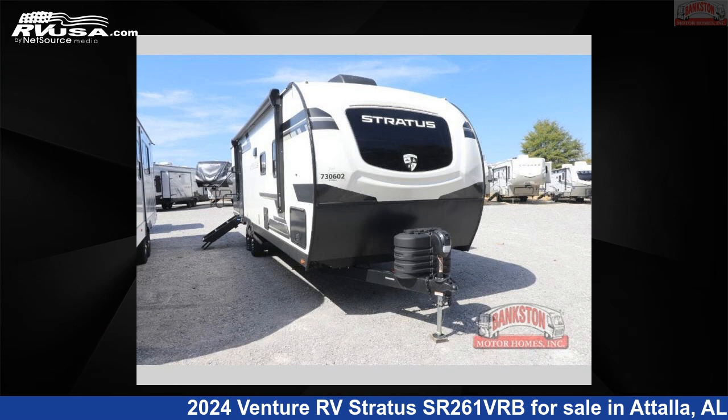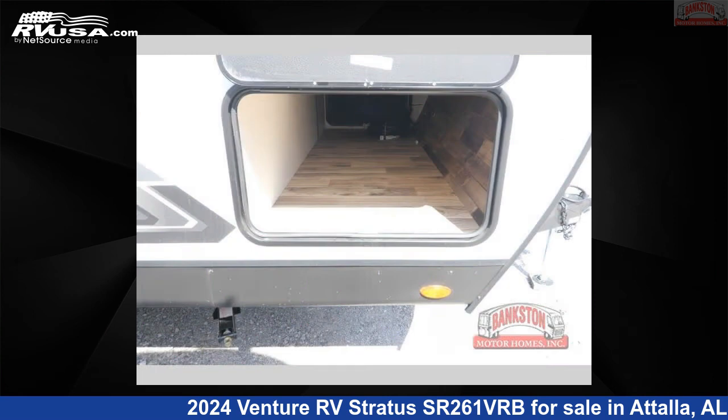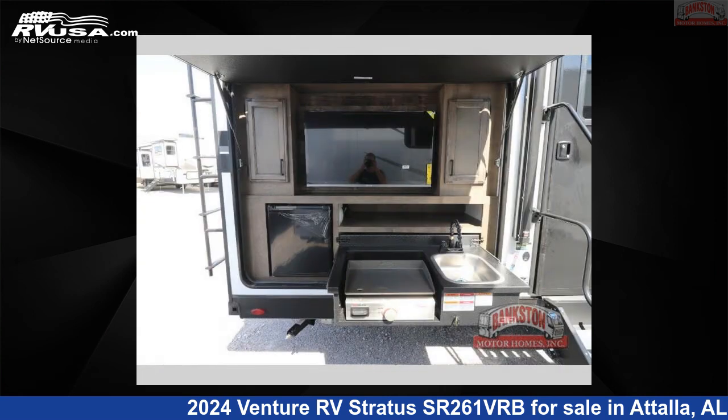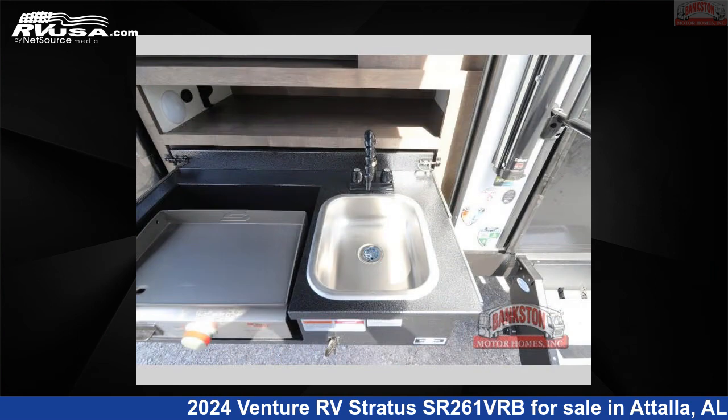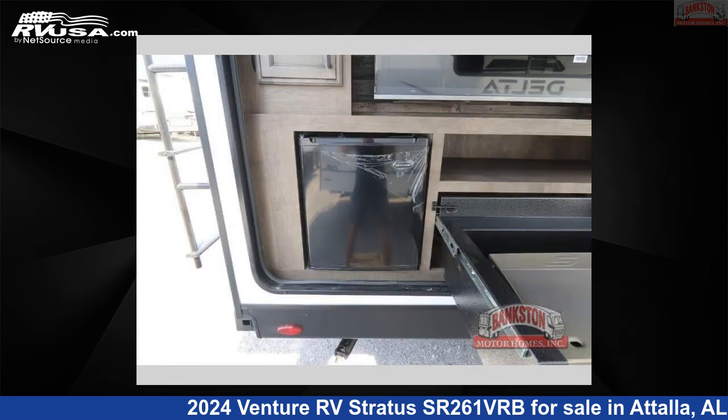This 2024 Venture RV Stratus SR261VRB is a travel trailer RV located in Attala, Alabama, 35954 and is offered for sale by Bankston Motorhomes of Gadsden. Click the link in the video description to visit RVUSA.com and see more photos as well as the current price.